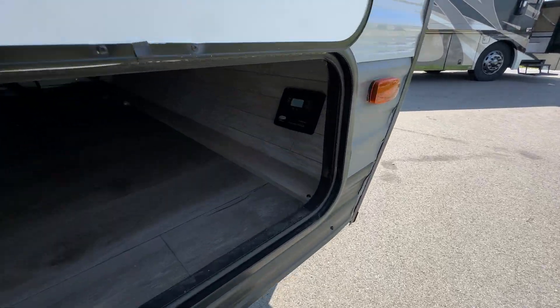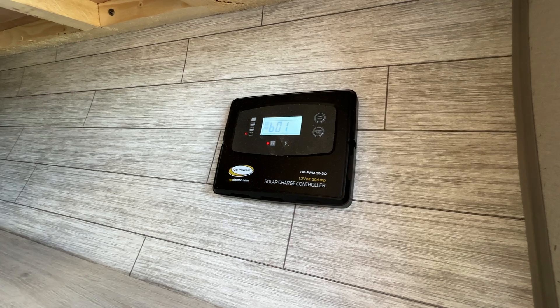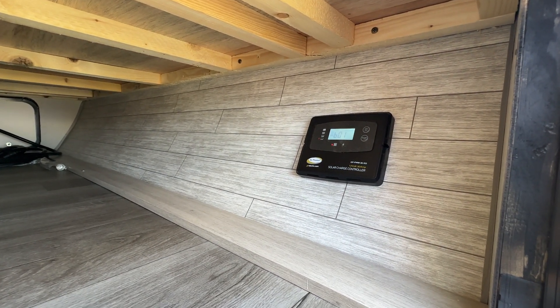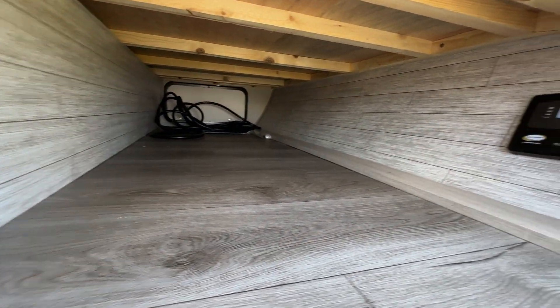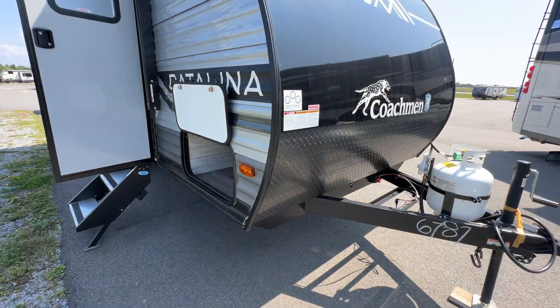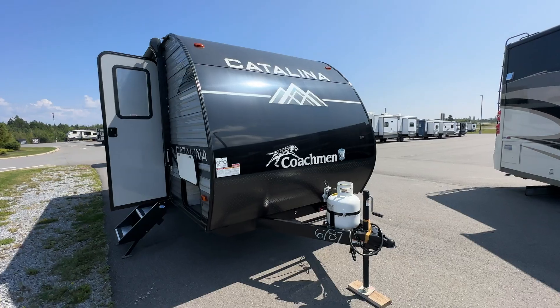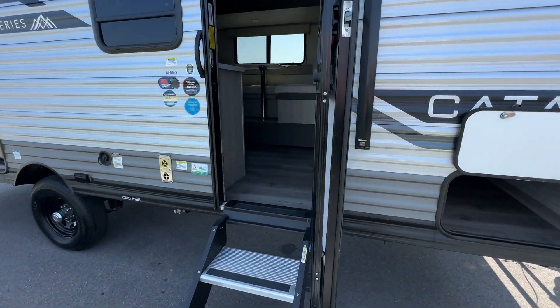This unit comes standard with a solar prep — you've got the solar charge controller with the panel up on the roof. A nice feature if you're boondocking and want to keep that battery charged and the 12-volt fridge inside running. There's also nice pass-through storage with all kinds of room to keep things tucked away while you're camping. Taking another look at that nice front profile — really love the Catalina look this year with that sharp black and gray update. Let's take a look inside.